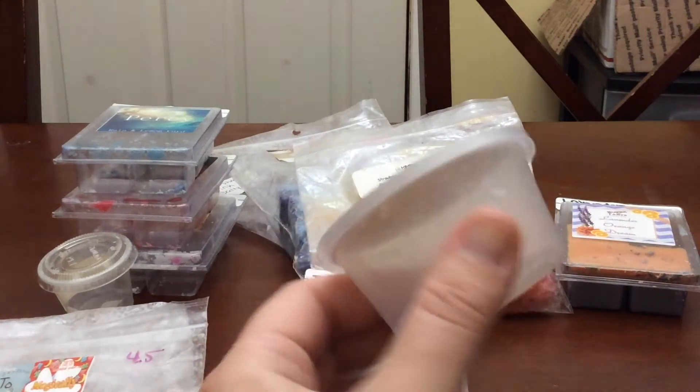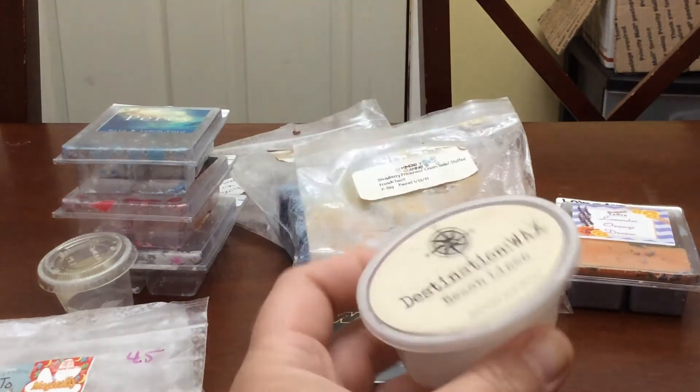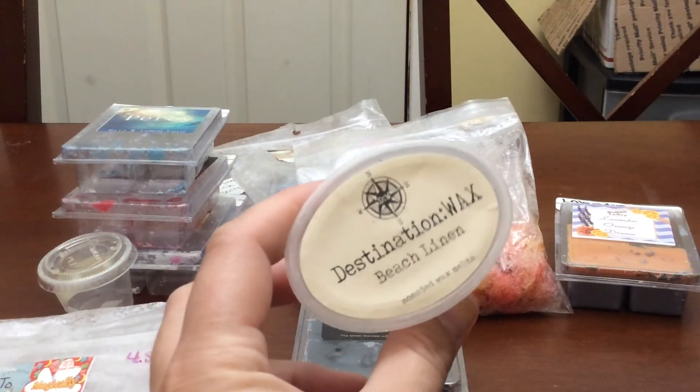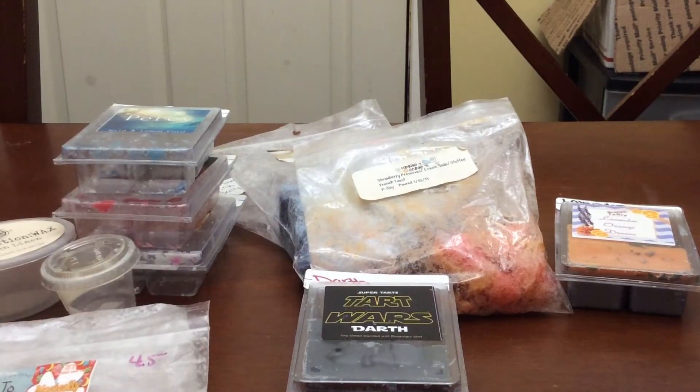I finished this Destination Wax Beach Linen. I cut it into eight pieces to put in my bathroom, since the bowl is really small. It was a nice linen scent and I really enjoyed it, but it wasn't super strong because I had to cut the pieces so small — it didn't work as well as I thought it would have if cut into bigger pieces.